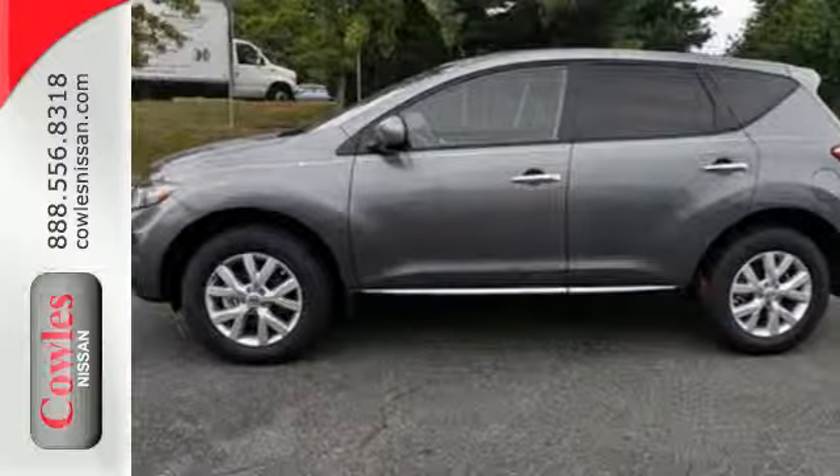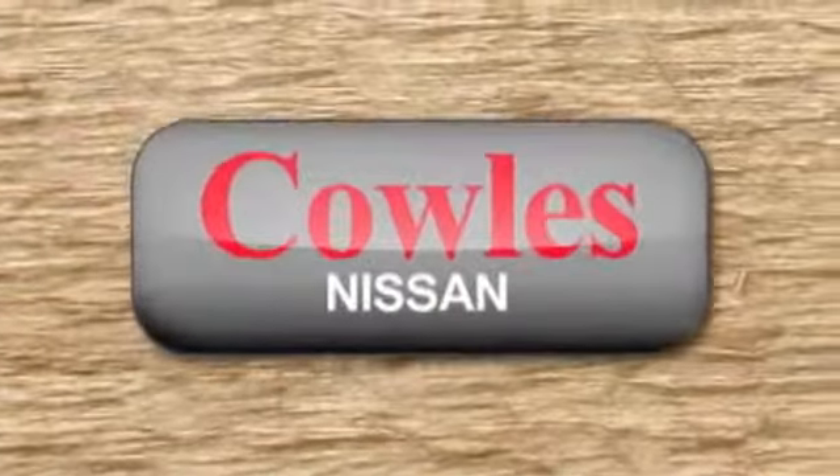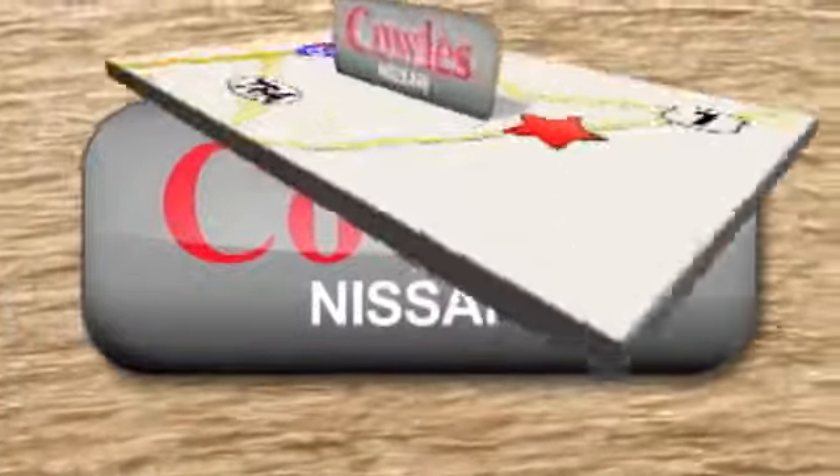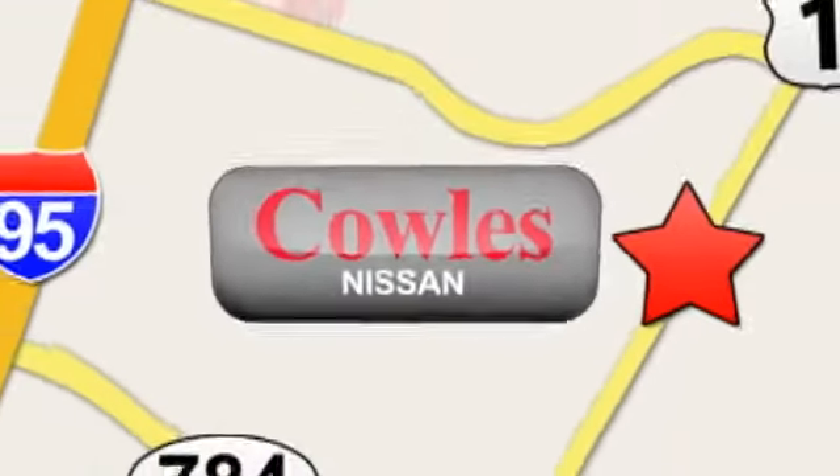Come see it for yourself today. You're not just a number at Cowles Nissan, you're a family member. We're conveniently located at 14777 Jefferson Davis Highway in Woodbridge.